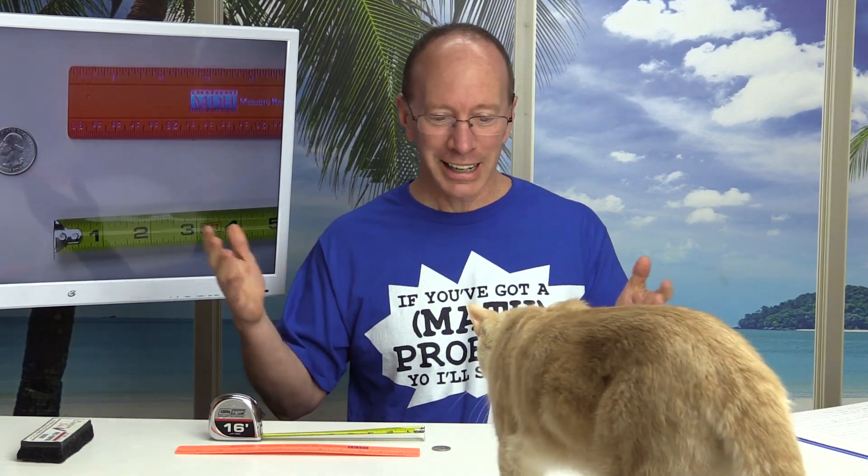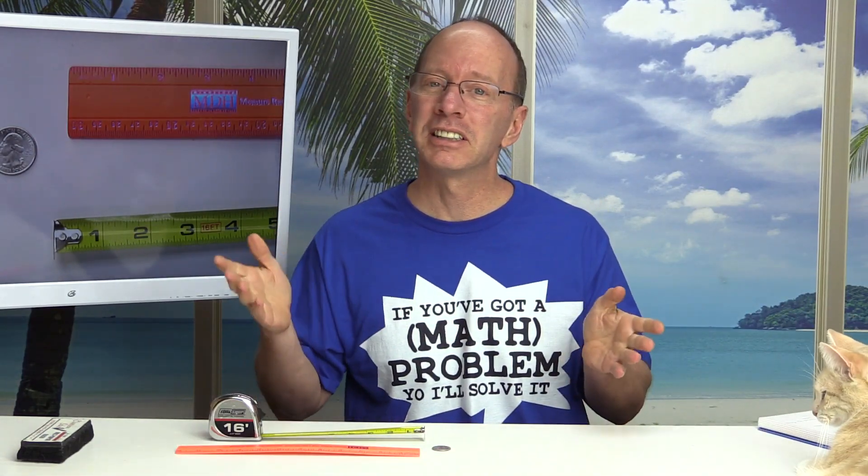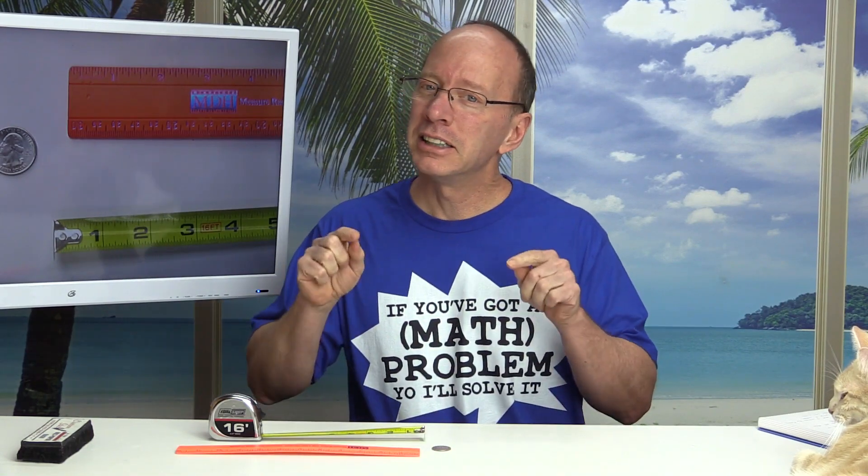And a mile is — our kitty is always joining the show. We're talking about inches. Maybe your school is seven miles from your house. A mile is a long ways — it takes about a minute in a car to go one mile. So it's a very large unit of measure. But today we're talking about an inch, and that is a smaller type of unit of measure.